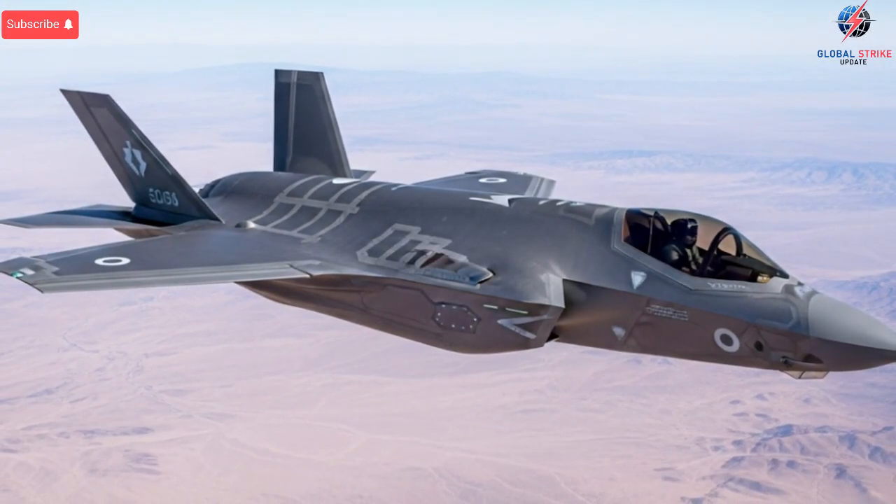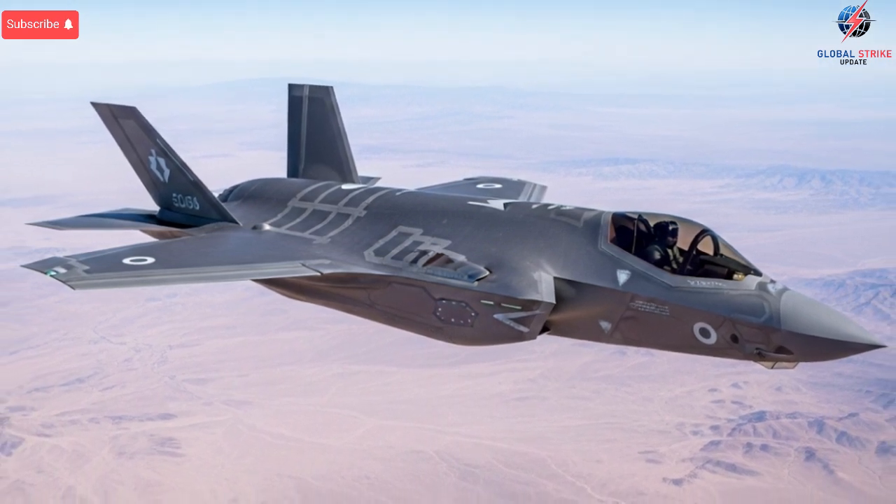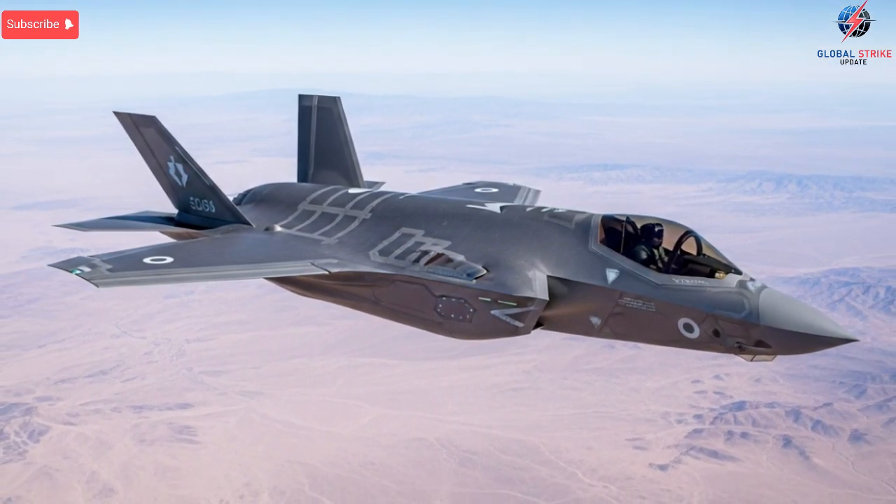It is not just a stealth fighter — it is a smart, adaptable, self-sufficient system that can dominate in environments where traditional jets would struggle.